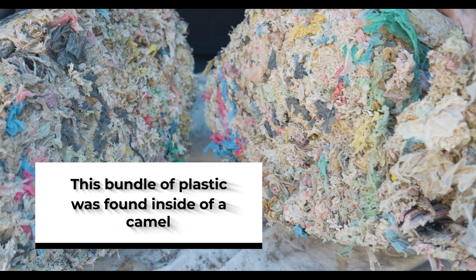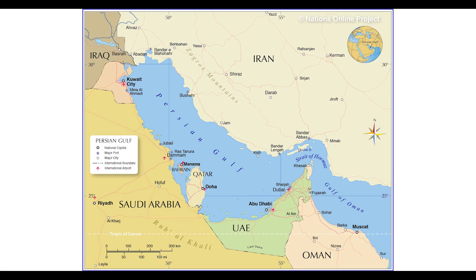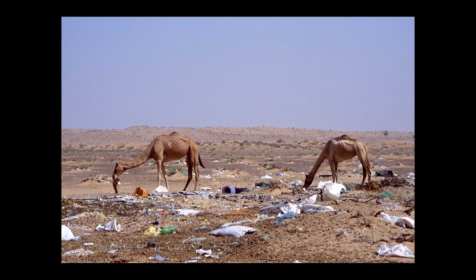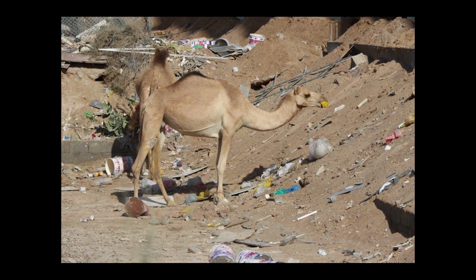Everywhere we look in the world today we find plastic. In our study we went to Kuwait, Qatar, Oman, and United Arab Emirates — to Dubai — and that's where we found a remarkable discovery: unfortunately, plastics inside camels.